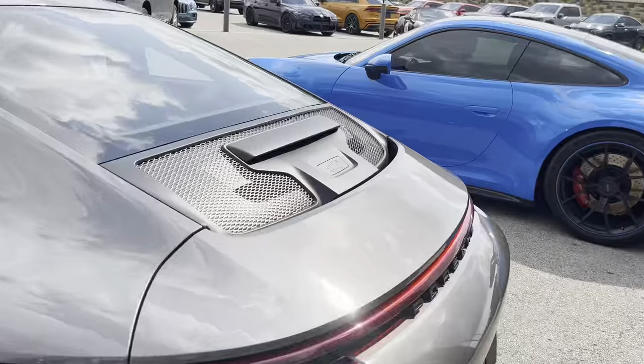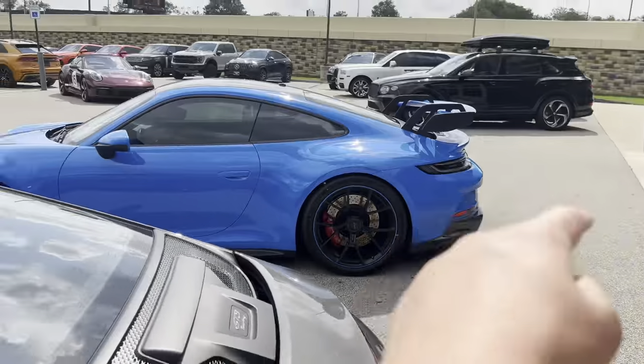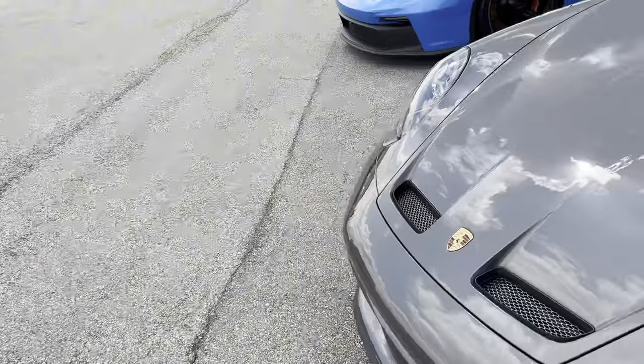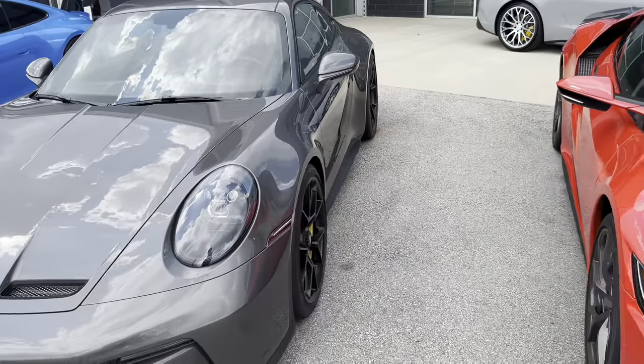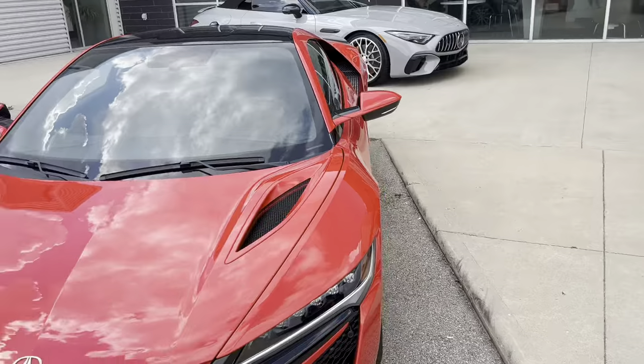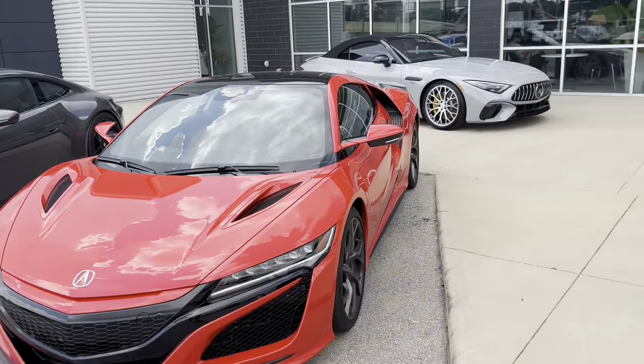Without the wing it's completely different — it looks like a different car. If you're not a car person you'd think it's just another 911, but it's a GT3 Touring, which is almost — I think it might actually be worth more.